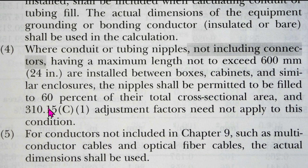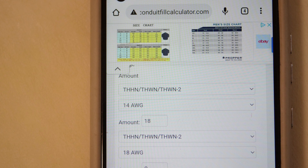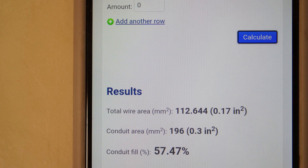So there's your answer: 60 percent. I could have told you that right away, but then I would have just been another random YouTube guy spouting off some percentage. This way you know for sure. If it's a nipple 24 inches or less, you can go up to 60 percent for three wires or more. Using a conduit fill calculator app on my phone, I selected THHN 14-gauge, entered 18 wires, and it came out to 57.47 percent conduit fill. You can put 18 14-gauge THHN wires in a half-inch EMT nipple.